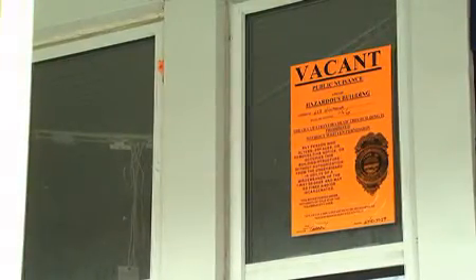Then we post the property. You'll see the orange placards as you ride through neighborhoods — that means code enforcement has been there and has cited it as a vacant property.